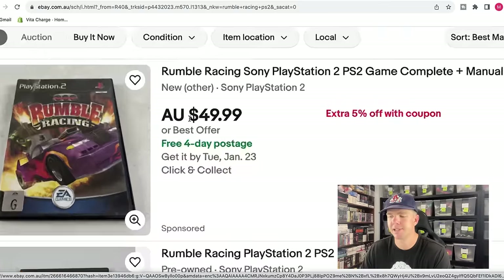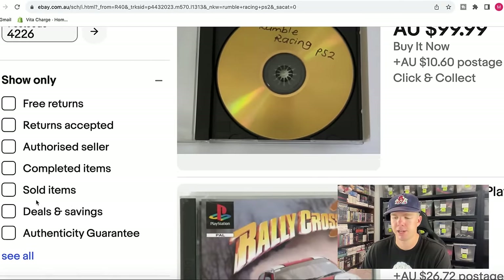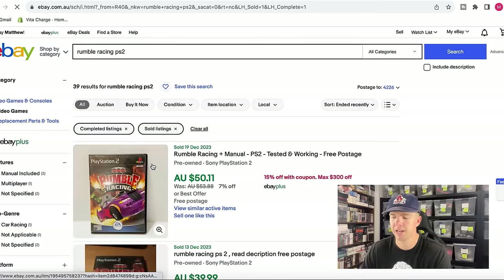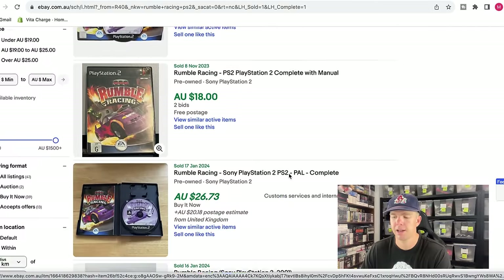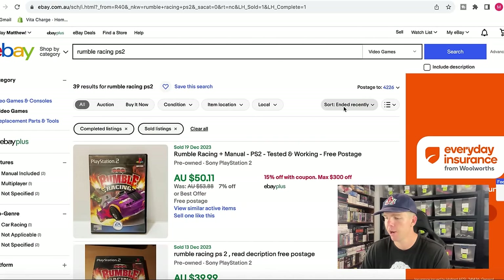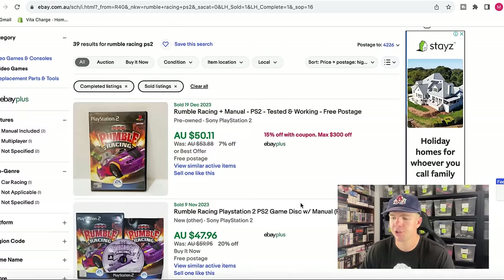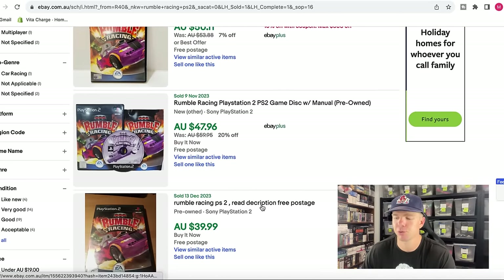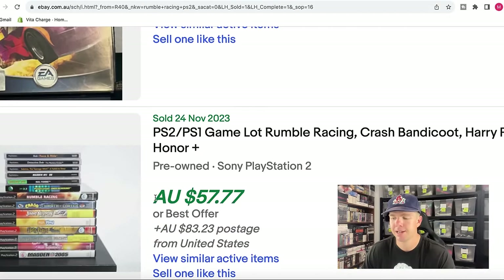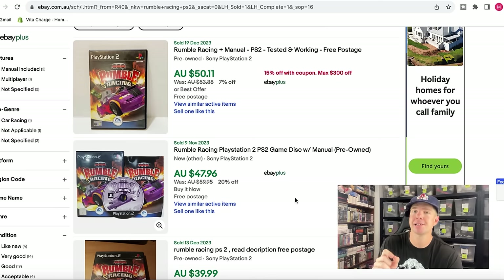There are a couple of different price points showing. When the text is in black, the game is unsold. Go down to the bottom left-hand side, where you'll find a 'Sold Items' and 'Completed' filter. That gives you a list of all the matching games and the price points they actually sold for — no longer shown in black, those are sold listing prices. I also like to click the sort button and select 'Highest Price First.' That shows 39 results, including international sales, which always appear in italic text.